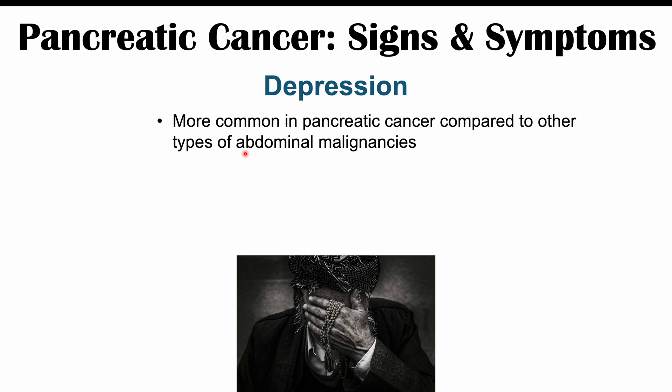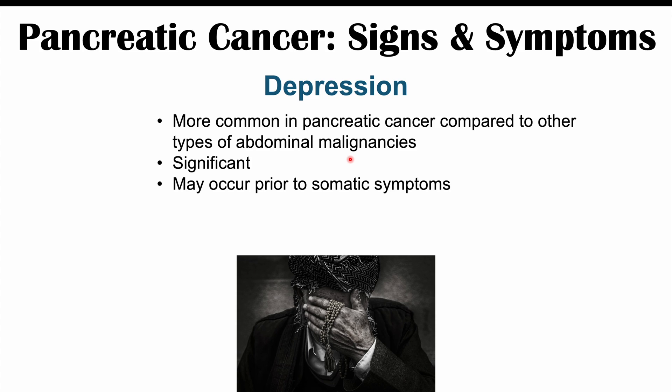Some atypical findings can also occur in pancreatic cancer, including depression. Compared to other abdominal malignancies, depression in pancreatic cancer is more common and can be very significant. Patients can experience significant depression even before somatic symptoms like jaundice, itching, and abdominal pain. Some patients describe simply feeling that something is wrong internally. It is hypothesized that this depression may be a paraneoplastic syndrome — caused by immune system dysregulation due to the pancreatic cancer, leading to systemic findings not directly related to the tumor itself.